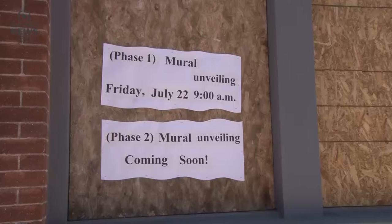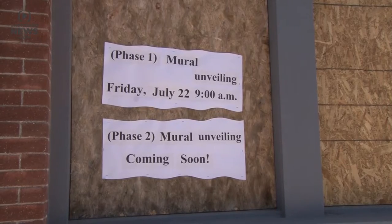The mural unveiled will take the space of three eight-foot tall windows. This is phase one in a three-part mural project.